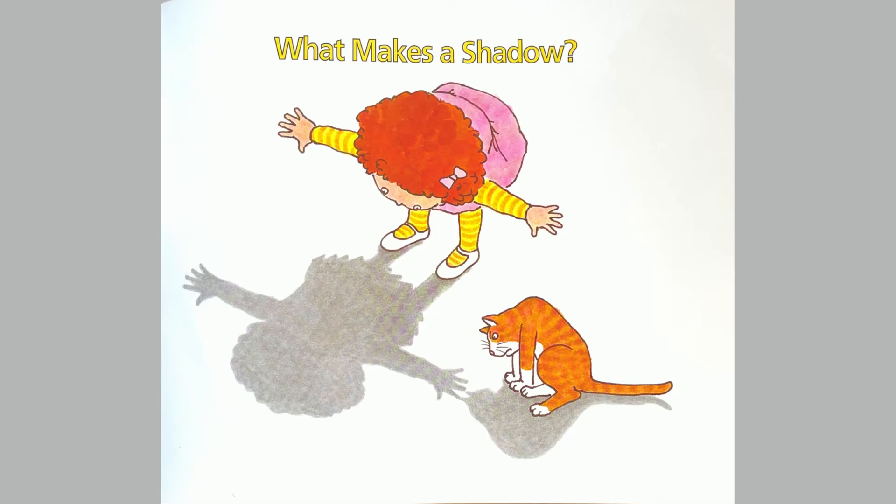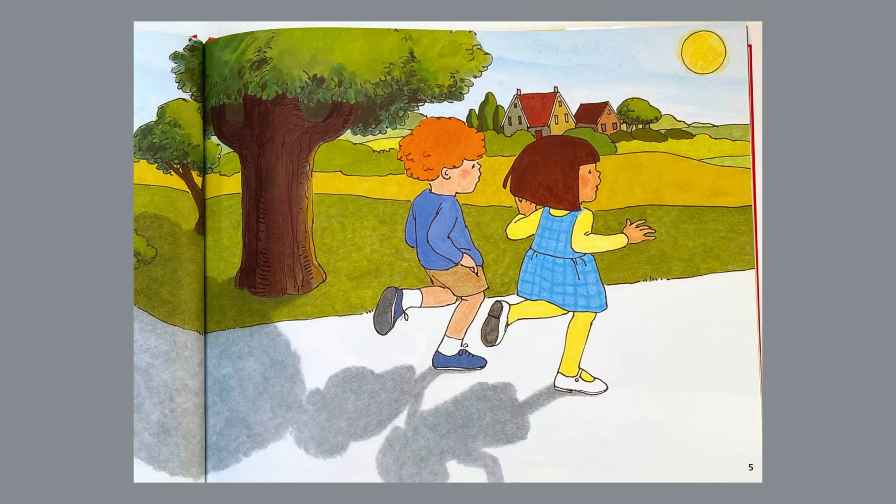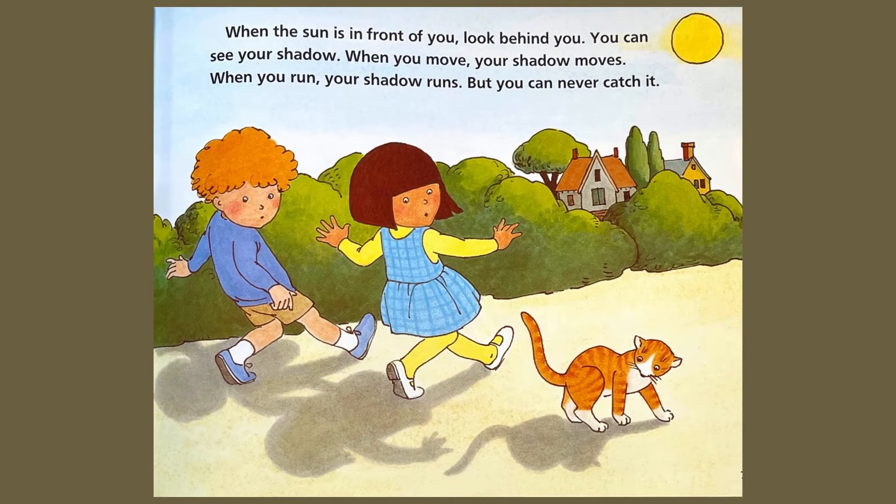What makes a shadow? The sun is shining. It shines on the trees and the sidewalk. It shines on your house. It shines on you too. When the sun is in front of you, look behind you. You can see your shadow.